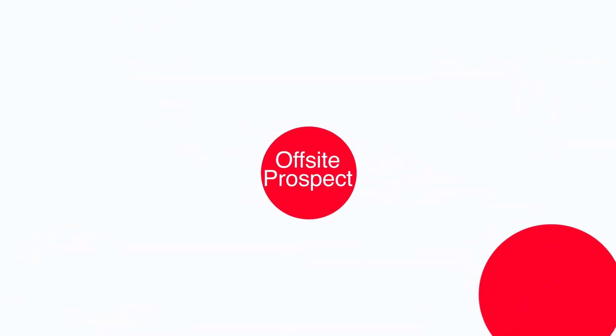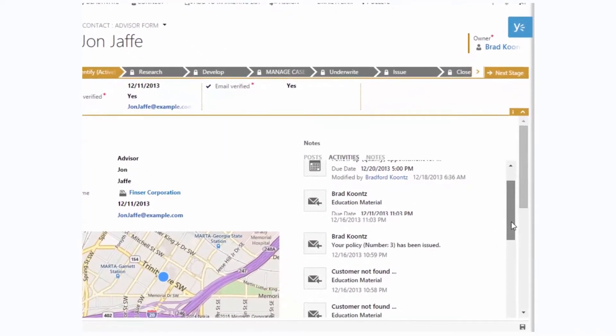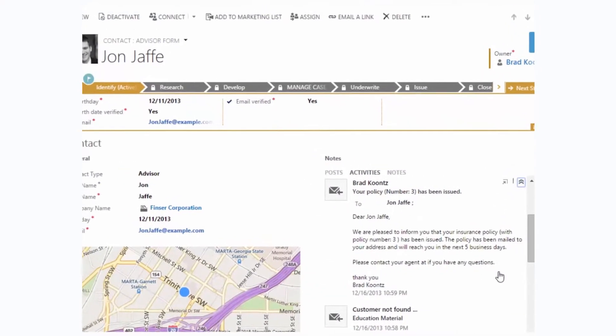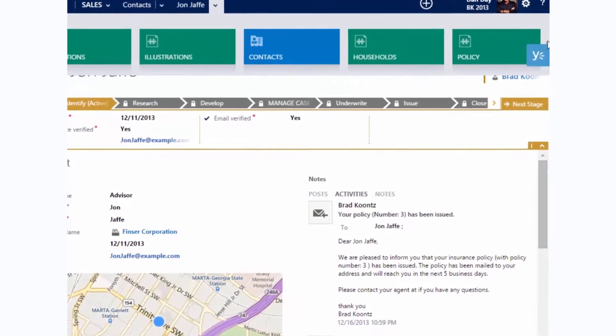My day is full of internal appointments and a few off-site prospect meetings, including lunch with one of our top advisors. I can see a complete view of our relationship, such as their profile information, our past communications and meetings, all relevant documents, and our current prospects. All of this is reflected in the advisor's record, so everyone on my team has full visibility.